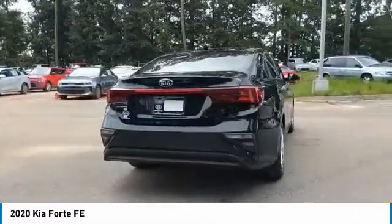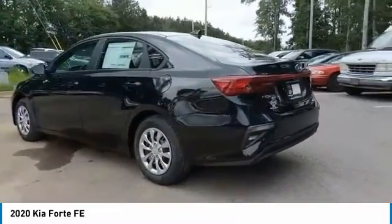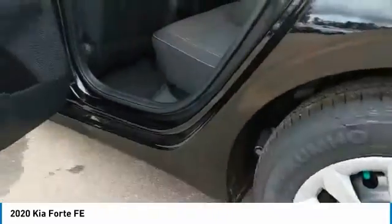Traction control, daytime running lights, remote keyless entry, remote trunk release, steel wheels, FWD, wheel covers, headlights auto-off, mirror memory, security system.